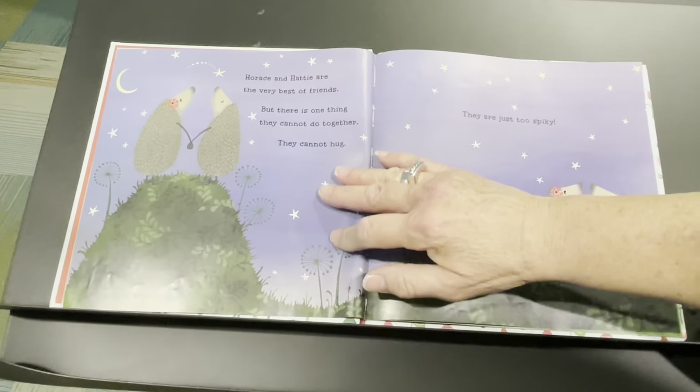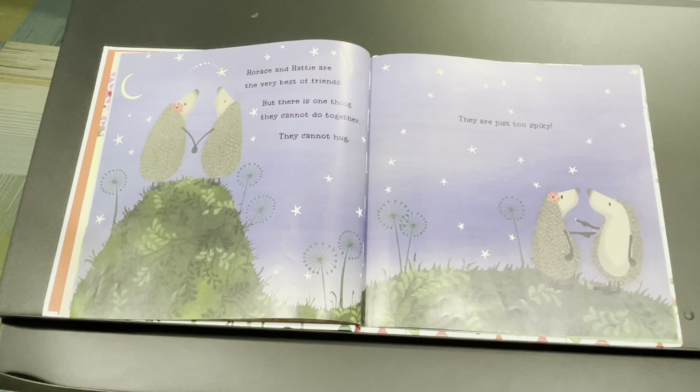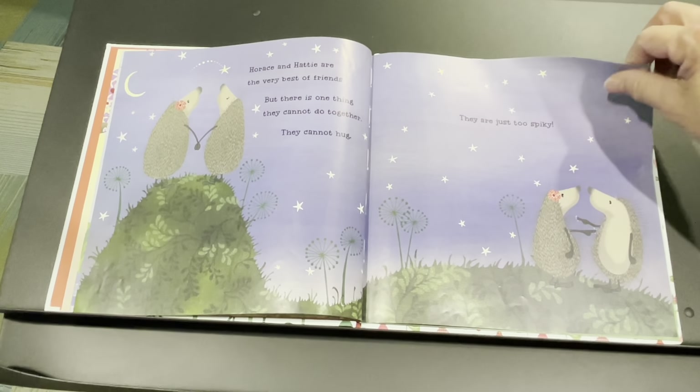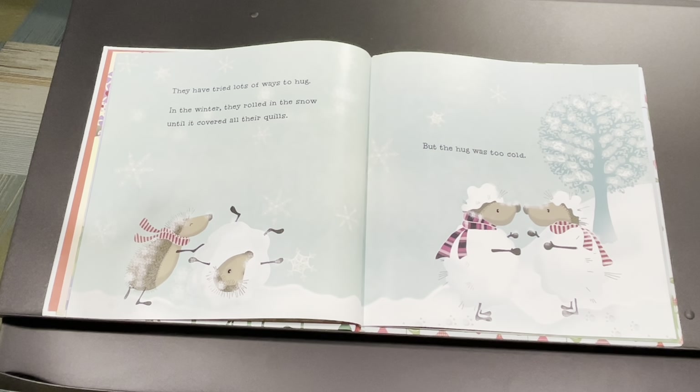And sometimes they like to have a tea party by the river. When Horace is busy, Hattie puts on her tutu and dances in the bluebells. When Hattie is busy, Horace searches for spiders in the woods. Horace and Hattie are the very best of friends. But there is one thing they cannot do together — they cannot hug. They are just too spiky.